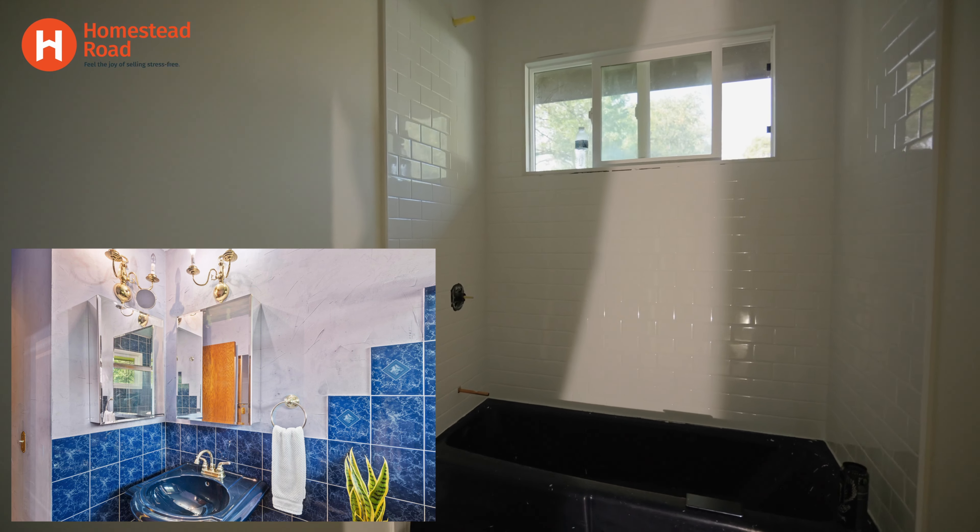Pretty decent-sized bedrooms. Same thing in this room, and same with the third bedroom as well. This is the third bedroom — it's probably the smaller of the three, but it does get good sunlight in the morning.